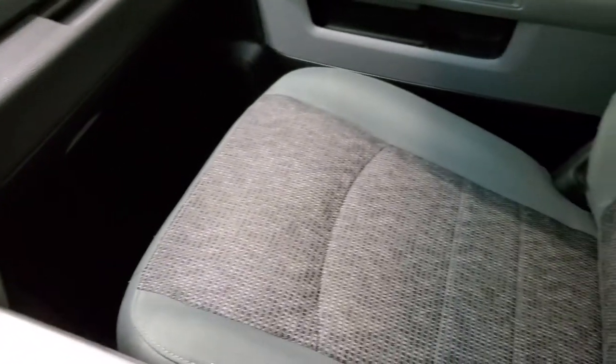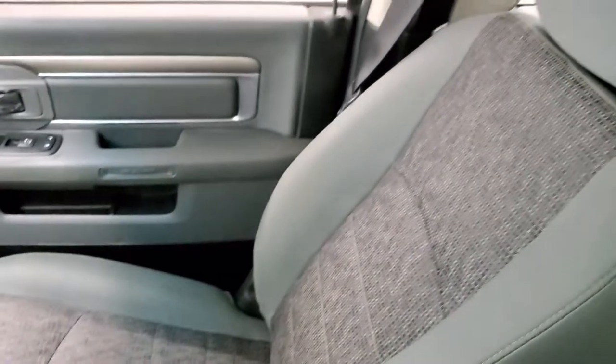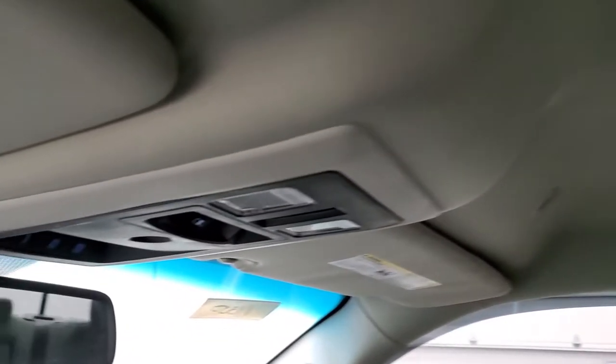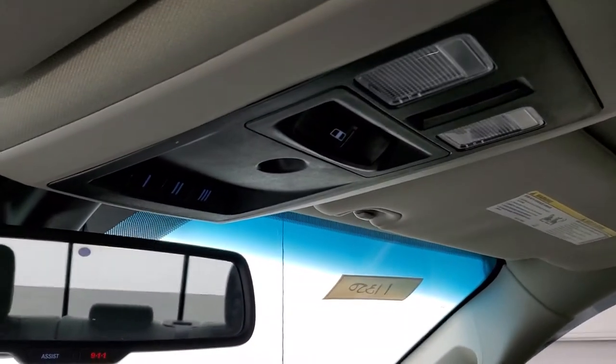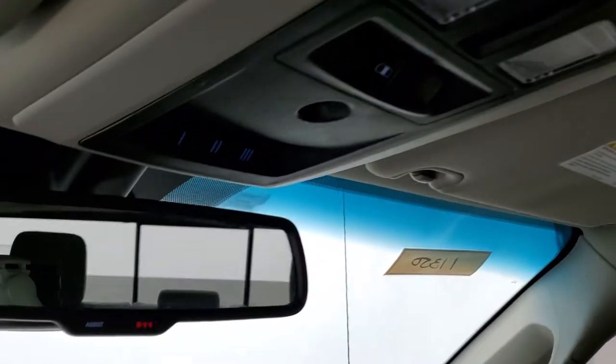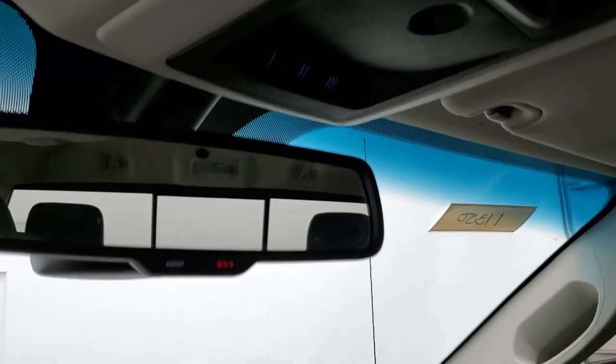The passenger side floor mat and seat are in excellent shape — no rips or tears in them. The headliner is in nice condition as well. You get map lights, HomeLink buttons for your garage door, security systems, and lighting systems, your power slide rear window button, and 911 and assist buttons in the rear view mirror.